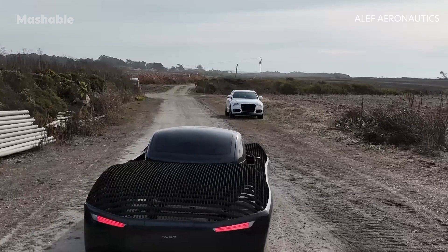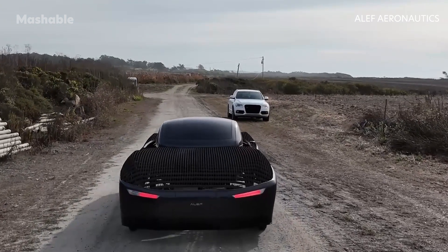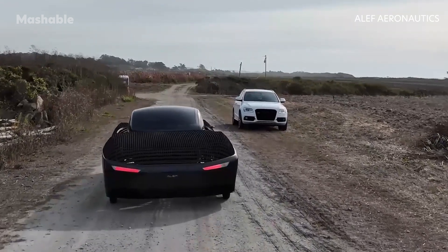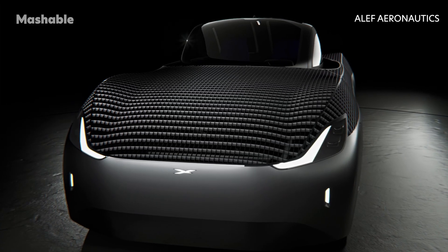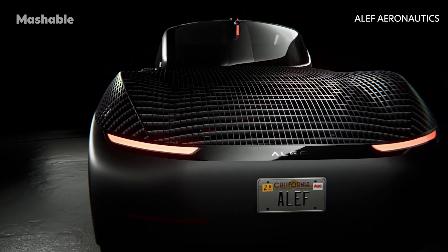The flying car can also be driven on roads, though it is classified as a low-speed vehicle and only goes as fast as 25 miles per hour. According to Aleph, there have been over 3,200 pre-orders of the nearly $300,000 car so far, and the company expects to enter mass production within the next year.